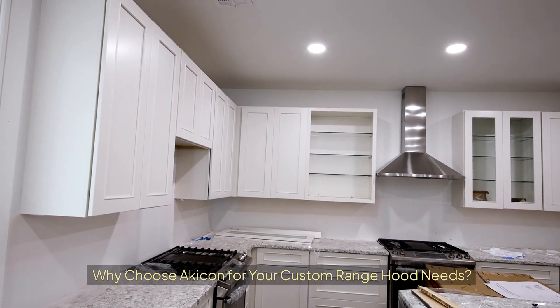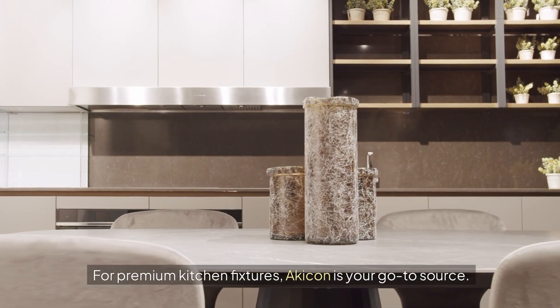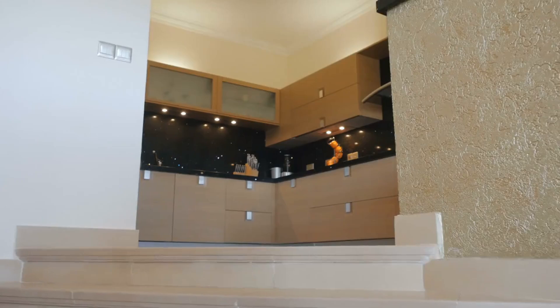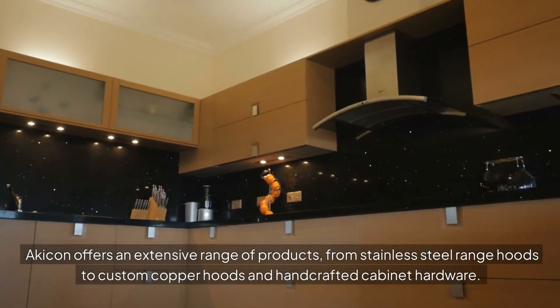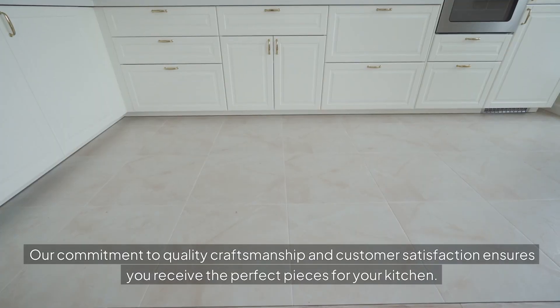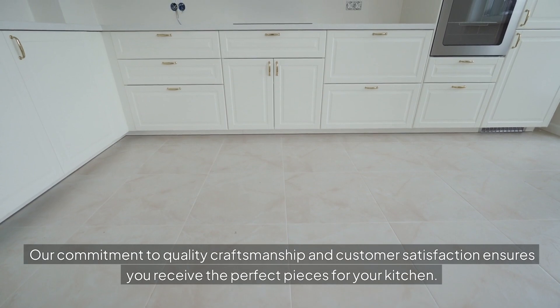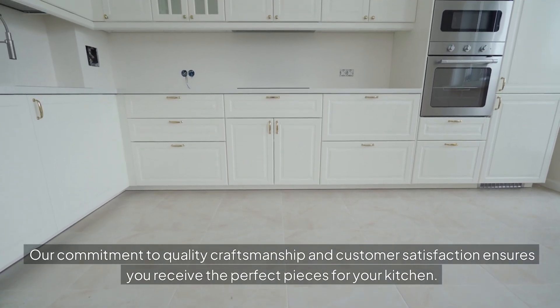Why choose Akikon for your custom range hood needs? For premium kitchen fixtures, Akikon is your go-to source. Akikon offers an extensive range of products, from stainless steel range hoods to custom copper hoods and hand-crafted cabinet hardware. Their commitment to quality craftsmanship and customer satisfaction ensures you receive the perfect pieces for your kitchen.